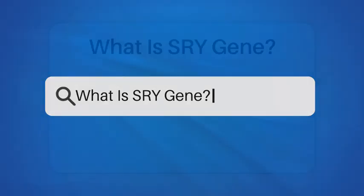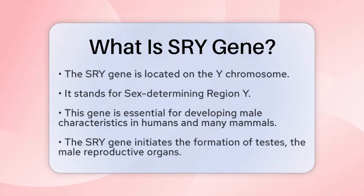What is the SRY gene? Imagine a tiny switch that can determine the course of an entire life. This is what the SRY gene does in the realm of genetics. Found on the Y chromosome, the SRY gene — short for Sex-determining Region Y — plays a vital role in the development of male characteristics in humans and many other mammals.